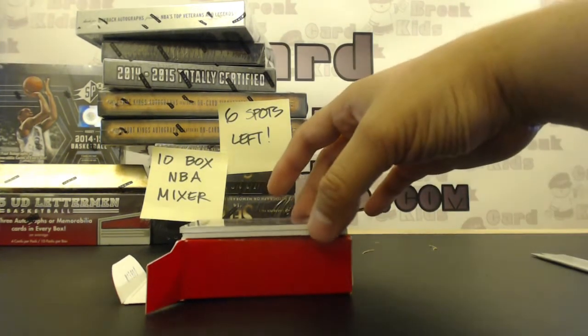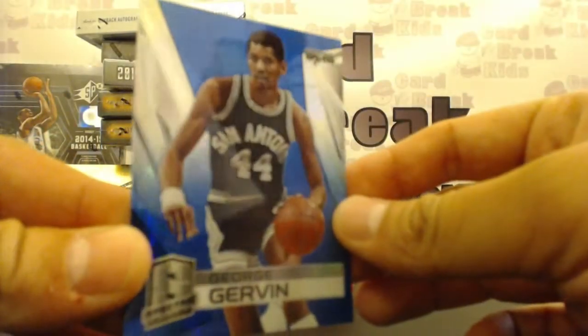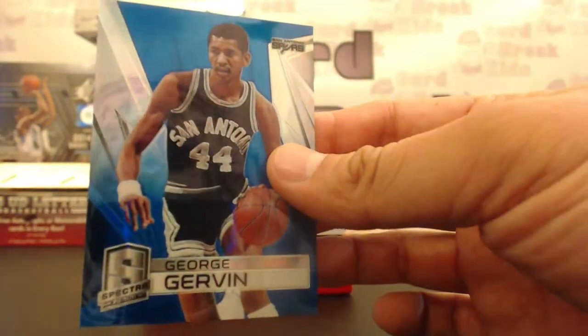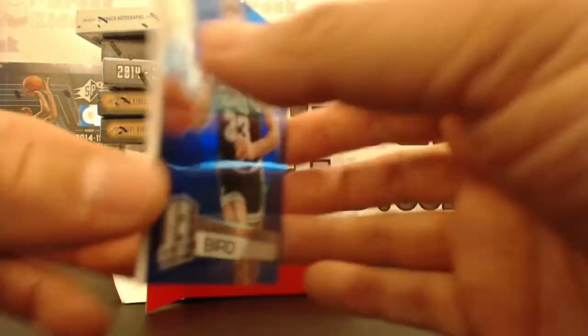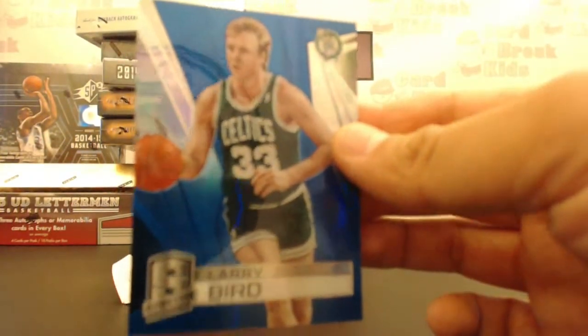Nine of ten — mag time. For the Spurs: blue parallel, George, numbered 8 of 49. Last card of the break: Larry Bird for the Boston Celtics, going to Shelly, numbered 47 of 49. That patch is too sick.